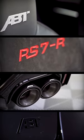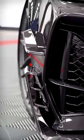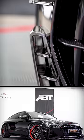ABD go all out. The carbon body kit consists of the ABD front lip, the canards on the side, ABD mirror caps, side skirts, and the rear spoiler.